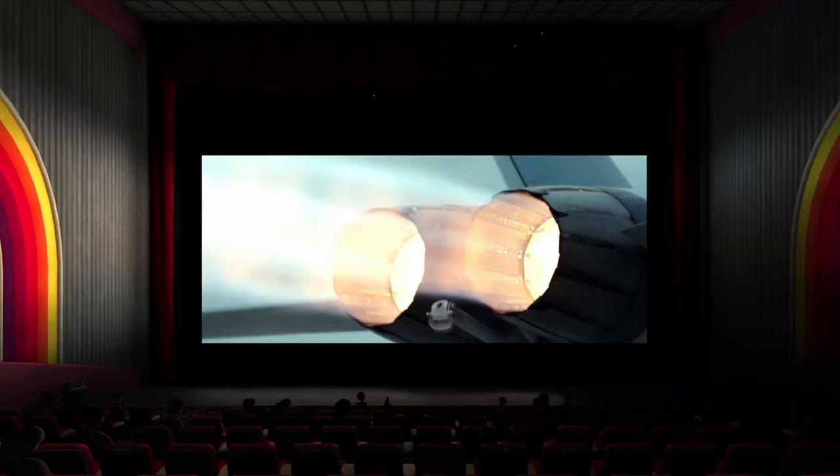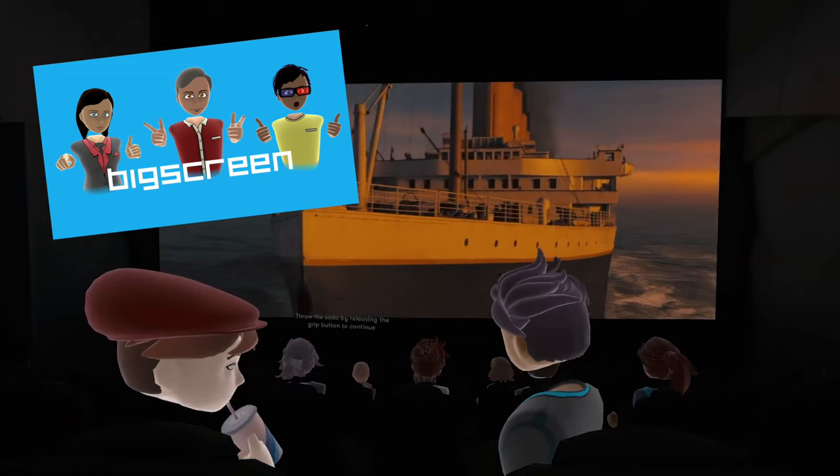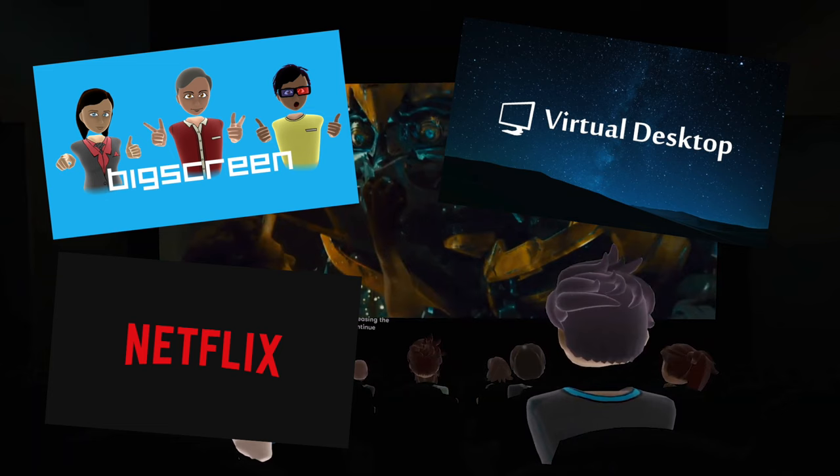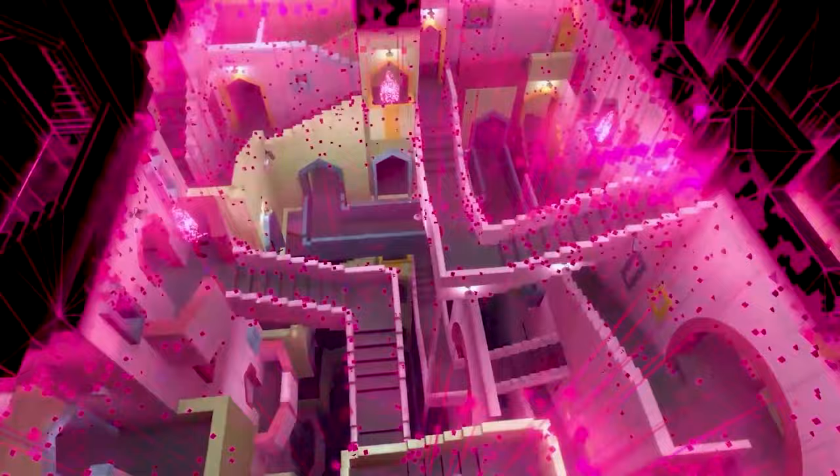There are many ways to turn your Quest 3 into an amazing home theater, especially with well-known apps like Big Screen and Virtual Desktop becoming much more popular. But there are also others like Netflix VR and YouTube's own VR application, though most of the time these lack some big features that you come to expect on your VR headset.